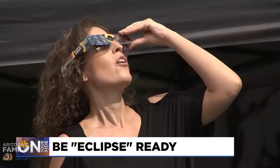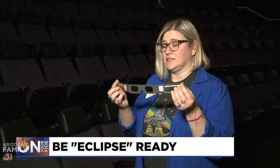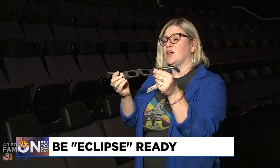You'll want to use new glasses — don't try to use ones from a previous eclipse. What you want to look for with these special glasses is that they're not scratched. These have a mylar type material in them, and you want to make sure that they're not damaged in any way.